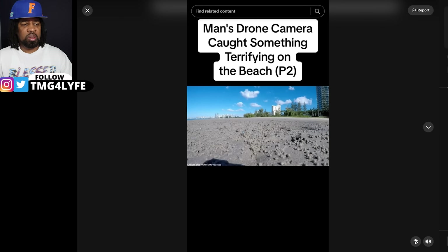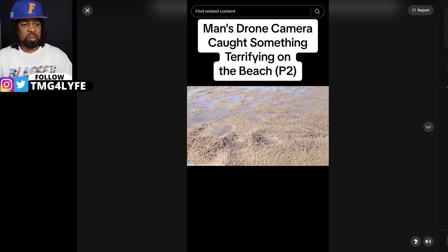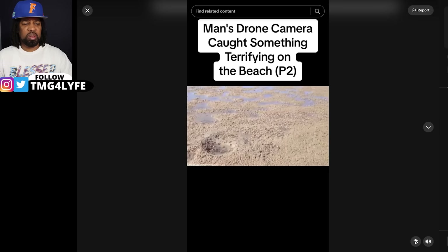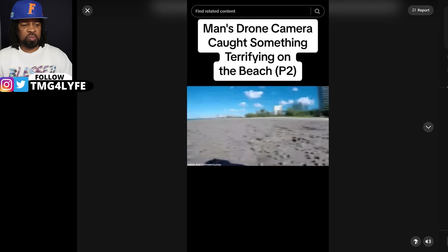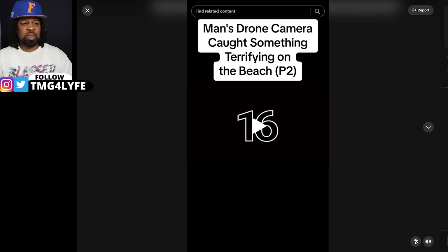Blue soldier crabs are detritivores, which means they feed on organic material found in the sand. With their tiny clawed appendages, they filter the sand for food. And when you have a whole army working together, the beach becomes an all-you-can-eat buffet.